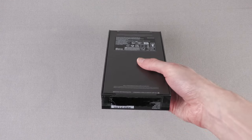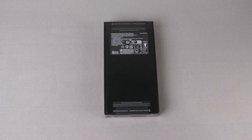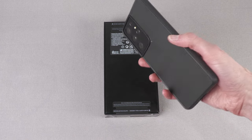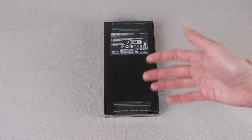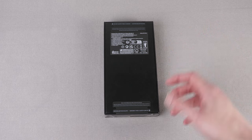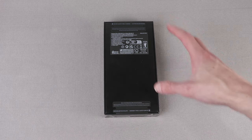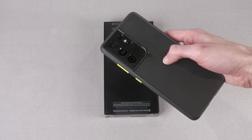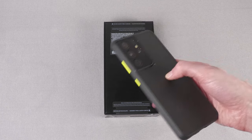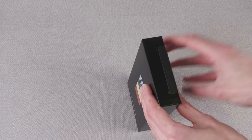This is the base model, which has 256 gigs of storage and 8 gigs of RAM. They also have a 512 gig and a 1 terabyte model, both with 12 gigs of RAM. Interestingly, the S21 Ultra had 12 gigs as the base model. I feel RAM on phones is partly to make people buy more expensive models — 8 gigs should be more than enough. The big thing is they've upped the base storage from 128 to 256 gigs, which is a big benefit since the S21 Ultra removed the SD card slot.